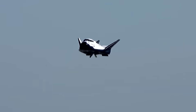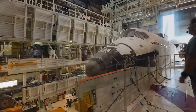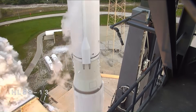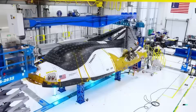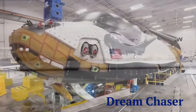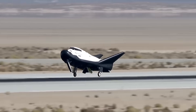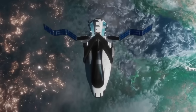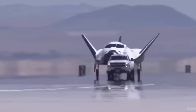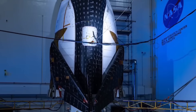For decades, the dream of a winged space plane landing gently on a runway seemed stuck in the past. The U.S. retired its space shuttle fleet in 2011, and since then capsules like SpaceX's Dragon and Boeing's Starliner have dominated space transportation. But now a new kind of spacecraft is finally preparing for launch — and it looks very familiar. It's called the Dream Chaser, and it's something entirely different. Built by Sierra Space, this winged vehicle is reusable, it lands like a plane, and it's designed to deliver cargo and experiments to the International Space Station. After years of delays and setbacks, it's finally ready to fly. In this video we'll break down how Dream Chaser overcame major problems to reach the launch pad, and why it might change the future of spaceflight.